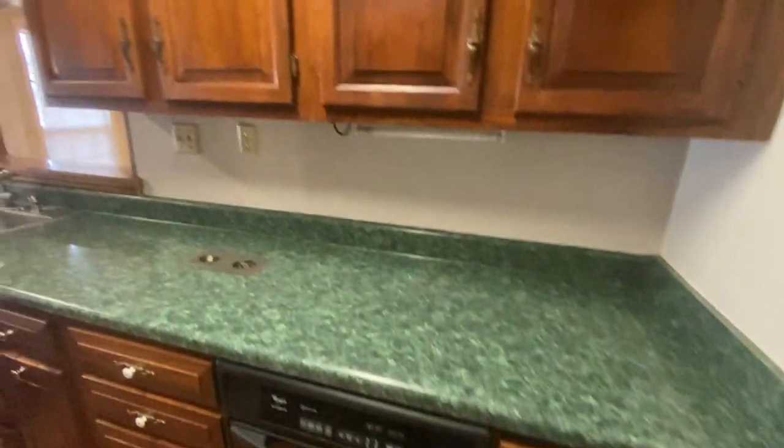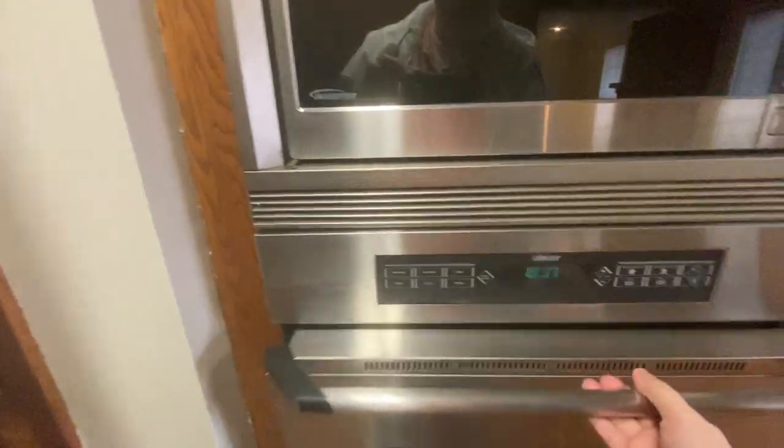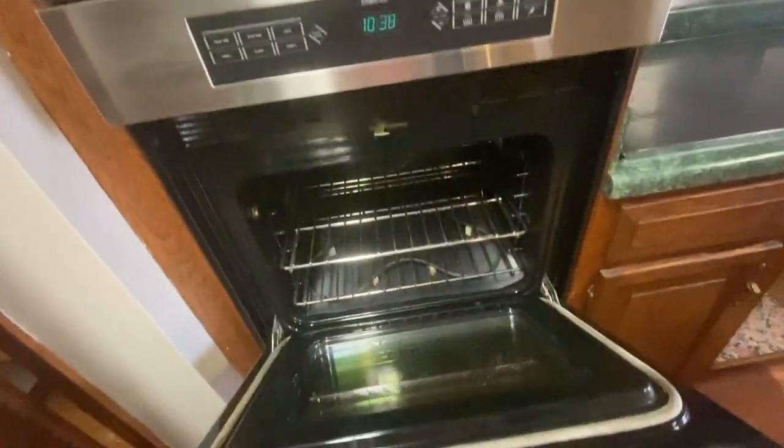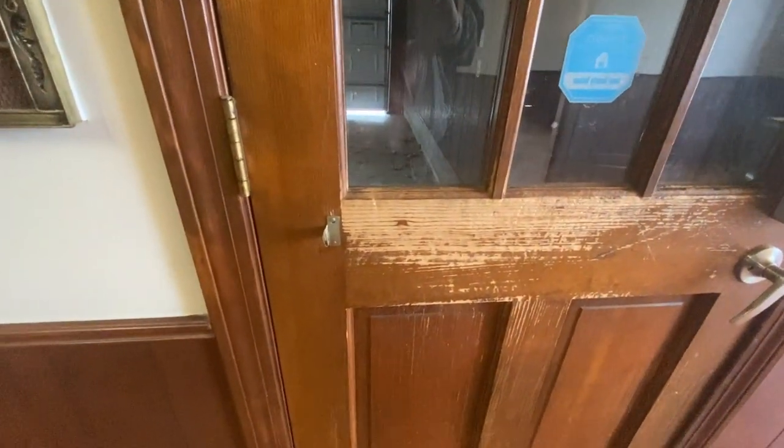Coming into the kitchen, the counters all look good. The stove looks good — it actually looks pretty clean. The floor does have a spot that looks like there was probably some water damage at some point. Coming over to the eating area, the back door is definitely scratched up quite a bit.